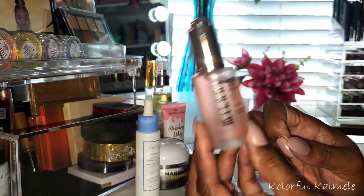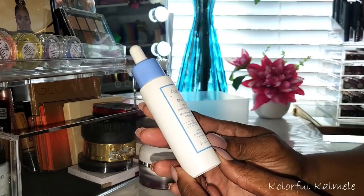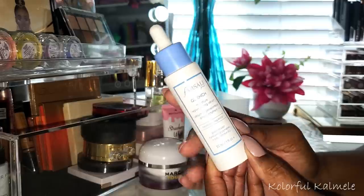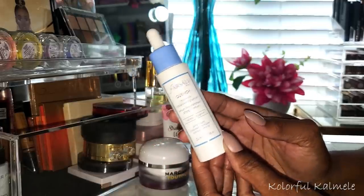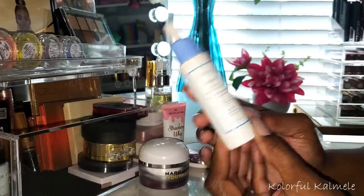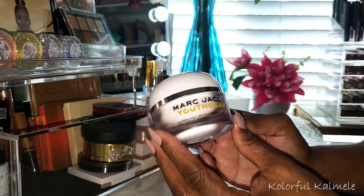Next I pulled the Farsali Quench, the moisture replenishing serum. I've used this several times in the past — I love this stuff. I actually have a backup because I love it so much. It's a really nice hydrating serum, feels great, absorbs into my skin nicely.